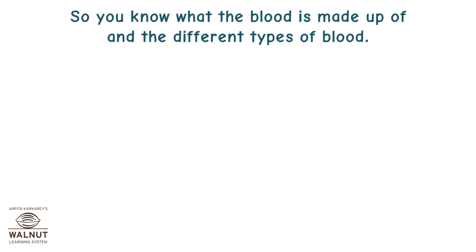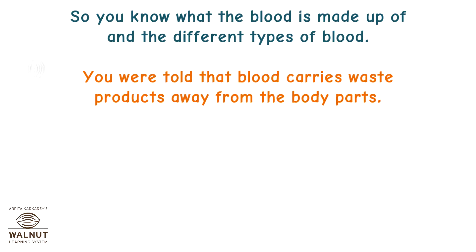You know what blood is made up of and the different types of blood. You were told that blood carries waste products away from the body parts. Let us see how that happens.